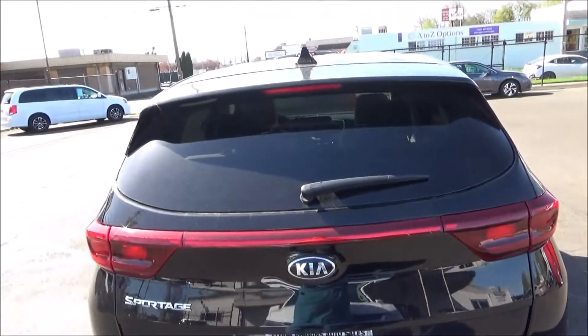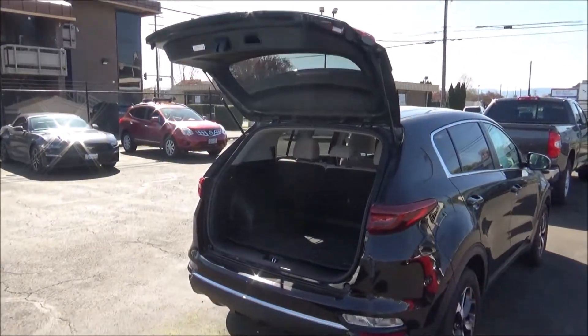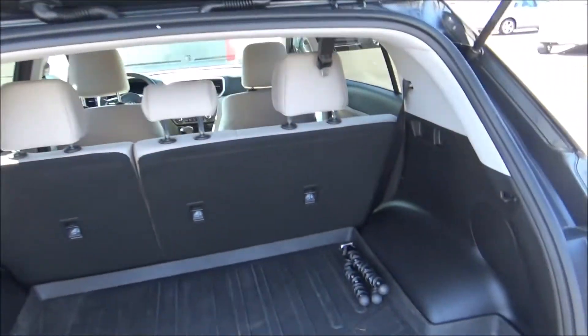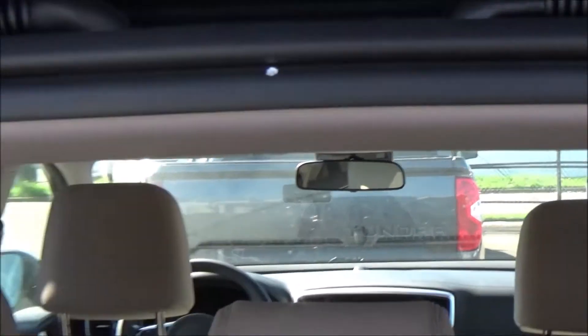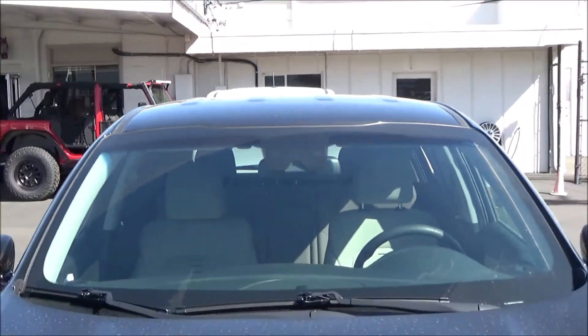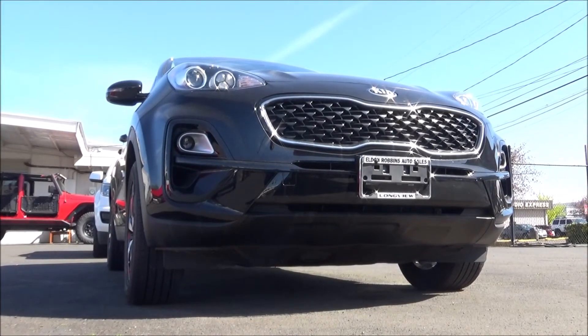Single exhaust and your rear wiper. Cargo space in the Sportage is 30.7 cubic feet with the rear seats up. Fold down the rear seats and you get 60.1 cubic feet. Thanks for checking out this tour of this 2020 Kia Sportage. As always, stay on the lookout for future tours.